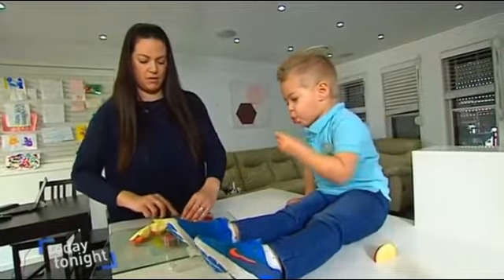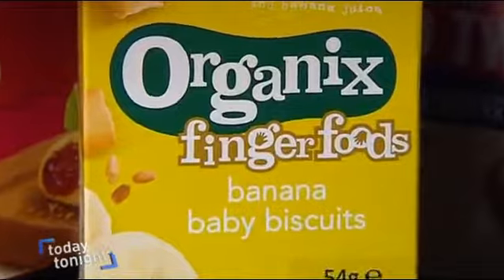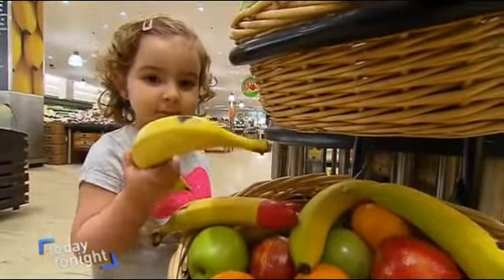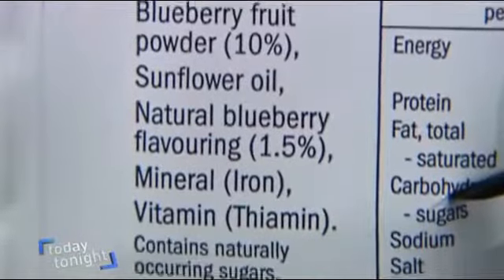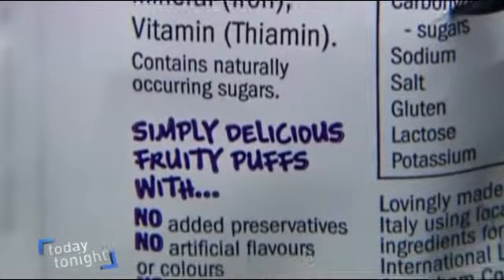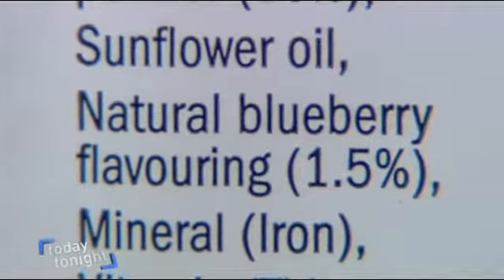Now time-poor new mums are the new targets. So-called health food for babies and toddlers claiming real goodness and real fruit but not delivering by a long shot. You see so many bright colours of fruit — oranges, bananas, apples — on fruit packaging and you think there'd be some real fruit in there. Well, there's not any fruit anywhere near it.